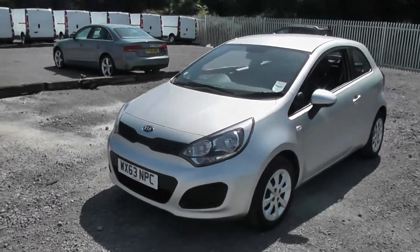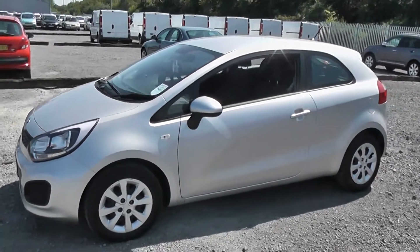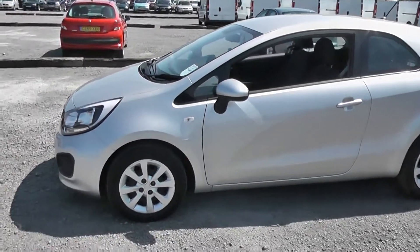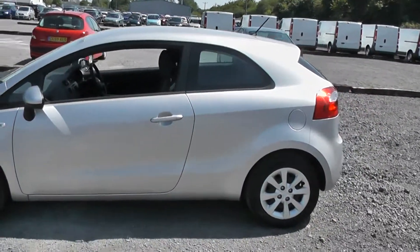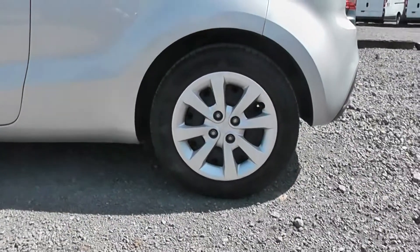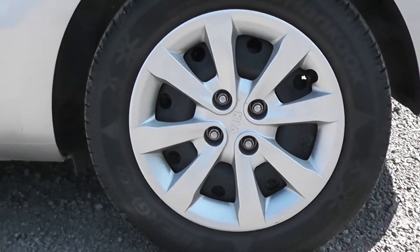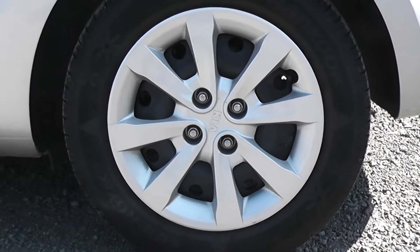Down the side of this model we have body coloured wing mirrors. We also have the body coloured exterior door handles, a side indicator and tinted rear windows. This particular model comes with the Kia steel cap wheels. They have the Kia badge in the centre and are in good condition round the model.